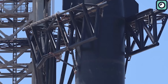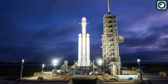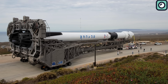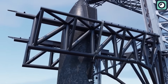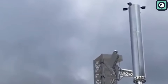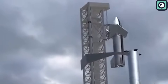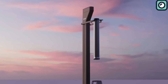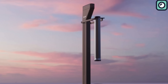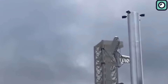Starship diverges significantly from its predecessors, the Falcon 9 and Falcon Heavy. While the latter were assembled horizontally, Starship takes a vertical approach, leveraging the set of mechanical arms. These aren't just for assembly — they're central to SpaceX's vision of rapid reusability. Traditional rockets discard their first-stage boosters, but Starship, aided by the chopsticks, is designed to catch the returning booster, revolutionizing space missions' economics.